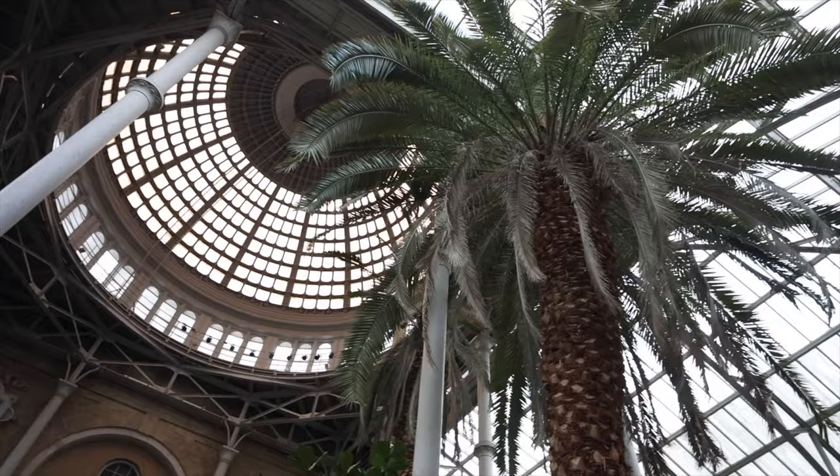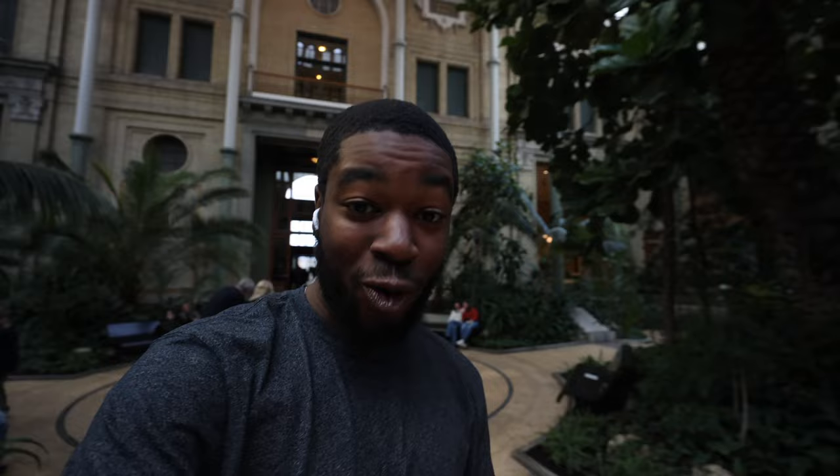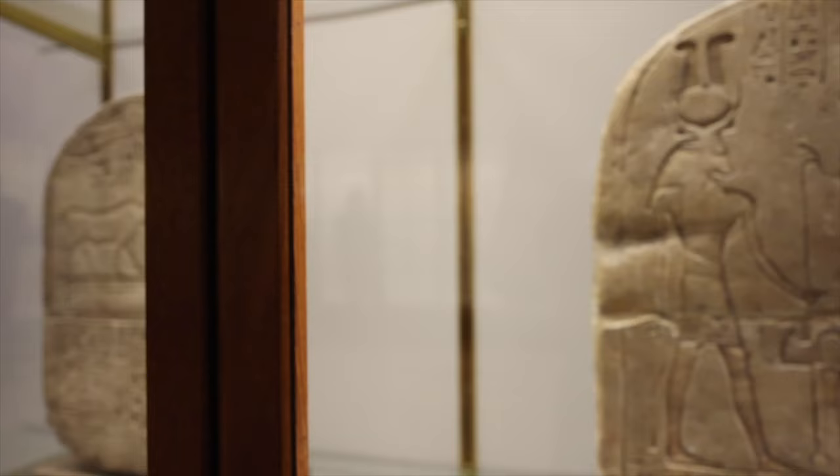When you first walk into this place, it is something else — it doesn't even feel like a museum. There are palm trees everywhere, there's a cafe, and you're welcomed by a beautiful statue of a queen. The ceiling is just gorgeous. I just find it crazy that things from ancient Egypt are here in Denmark because a rich man in the 1800s bought them, and people still do that today.